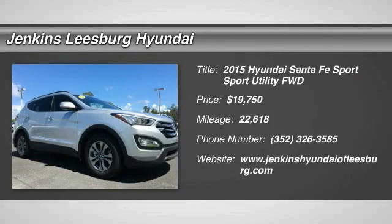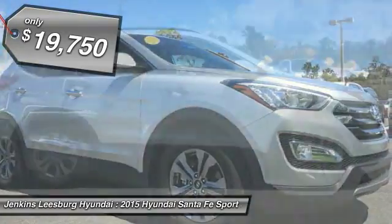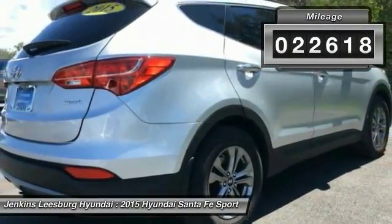The 2015 Santa Fe. Style, quality, performance, value — need we say more? And is priced below $20,000. This vehicle has less than 25,000 miles.